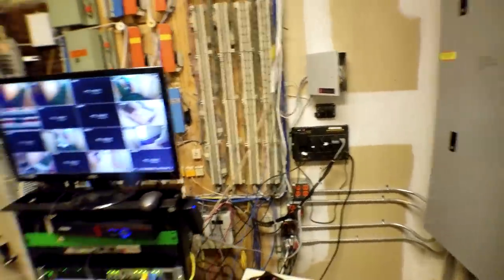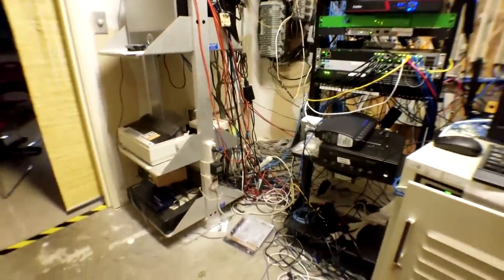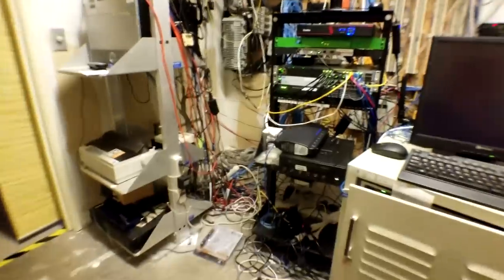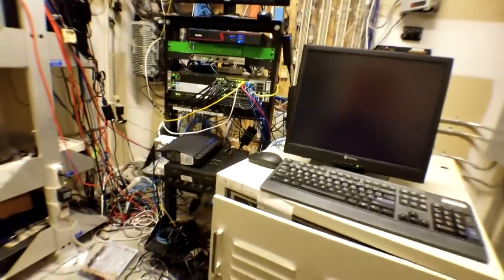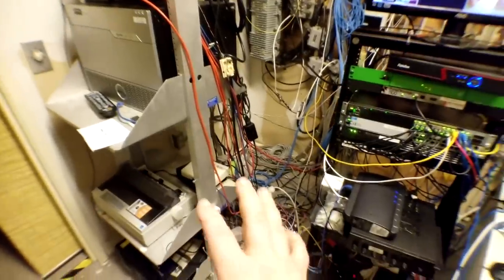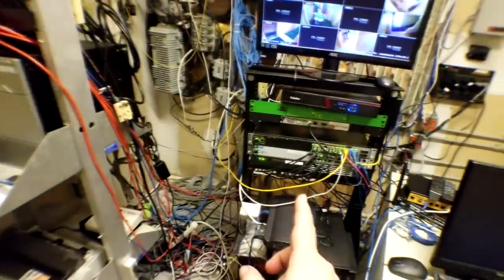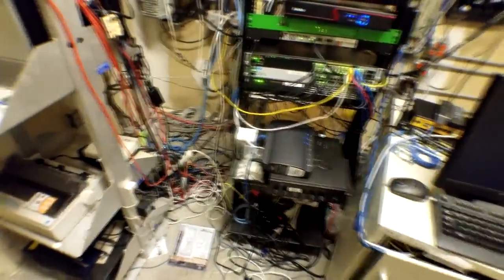Other than being a mess, what is the issue here? As someone who has to maintain, troubleshoot, or upgrade this equipment, most people I work with in this field would take one look in this room and say no way am I stepping in here and touching anything. There's a good reason for that — when a technician walks in, he's assuming a lot of liability. The risk of bumping something and disconnecting things is too high, especially with this camera system.